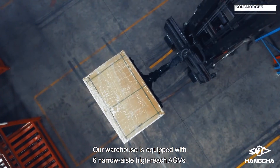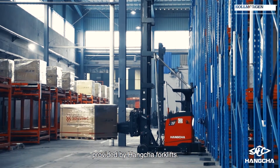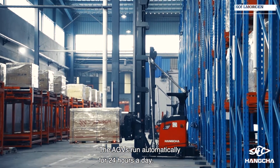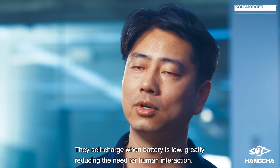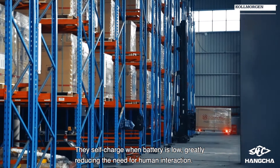Our warehouse is equipped with six narrow aisle high-reach AGVs provided by Hancha forklifts. The AGVs run automatically 24 hours a day, and they self-charge when the battery is low, greatly reducing the need for human interaction.